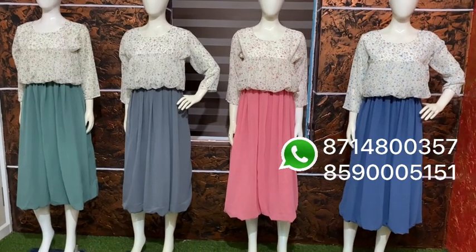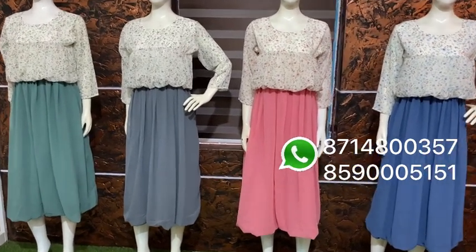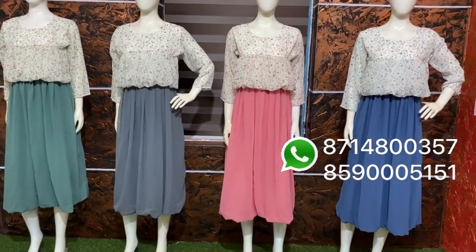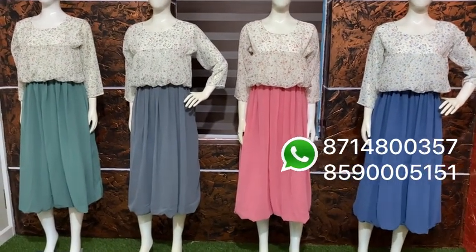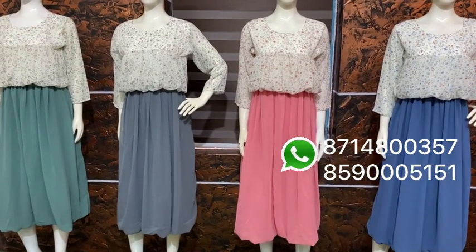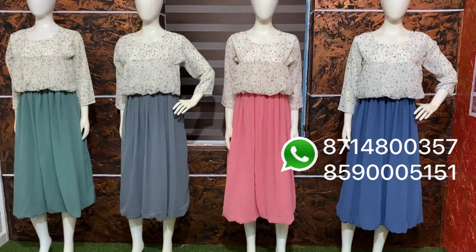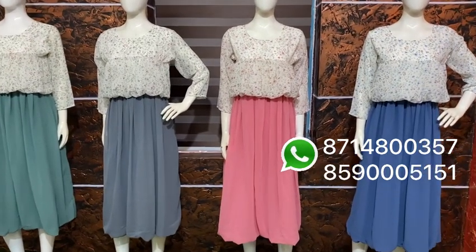We are looking at the new clothes. There are many pieces available in wholesale and retail. Retail is very important at the moment. There are many pieces in wholesale and retail.